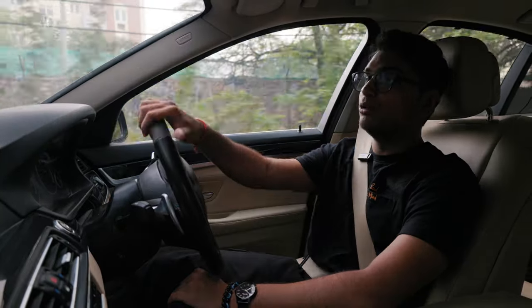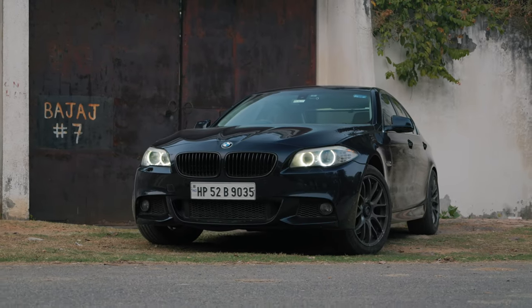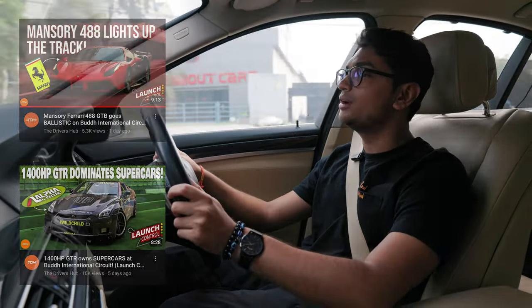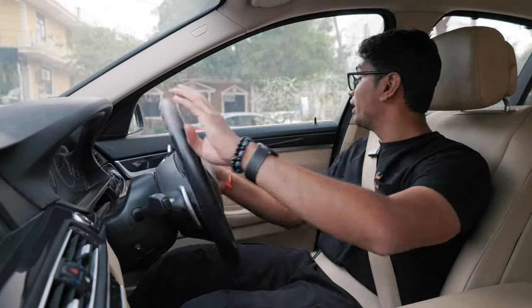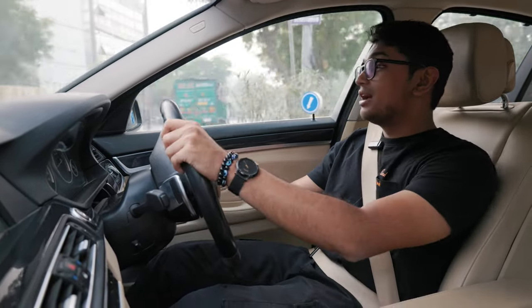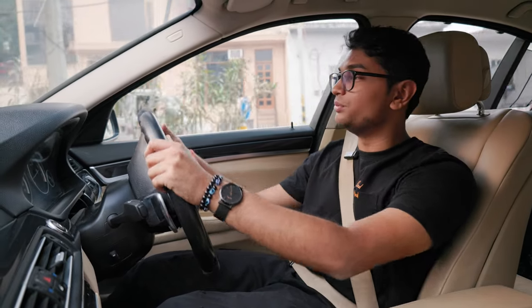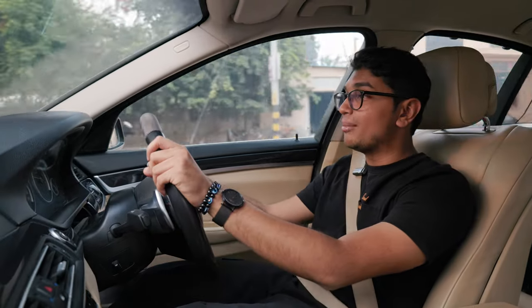A big thank you to Vidit from Launch Control for lending us his beauty. This is truly a unicorn in the Indian car landscape at the moment. The Launch Control video is going to come out or has already come out. Shout out to Launch Control, shout out to Vidit, shout out to GT Tuners and Upshift Autos as well for hooking us up with this amazing car for a little drive. Thank you so much for watching — subscribe to the channel, comment down below what you think of the BMW 535i, and I'll catch you in the next one.